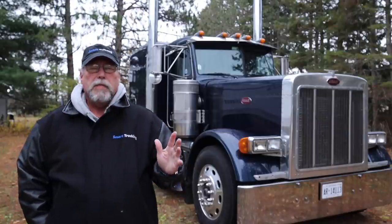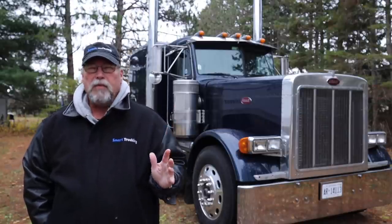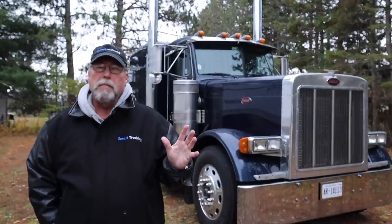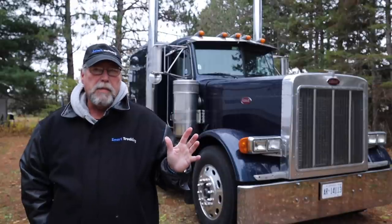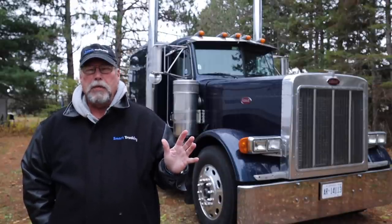Back in the mid-1980s, the truck market was an awful lot of owner-operators. They were buying the bulk of the nicer trucks. And there was the 359 Peterbilt, which was a beautiful truck, very popular truck.